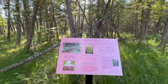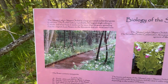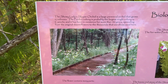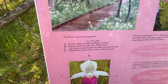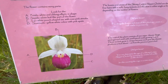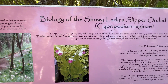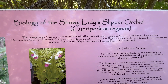The showy lady slipper orchid is a large perennial orchid that grows in colonies. The Purden colony is probably the largest single colony in Canada and it has been in existence for more than 50 years, spreading from the original dozen flowers to the thousands that are showcased here. The showy lady slipper orchid requires a wetland habitat and is often found in cedar, spruce, and tamarack bogs and fens — and this wetland is classified as a fen.